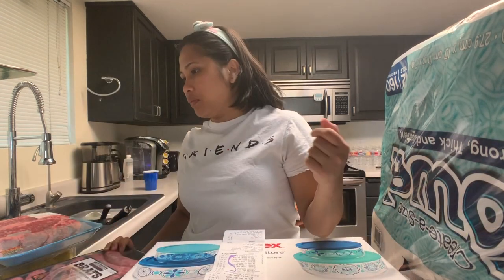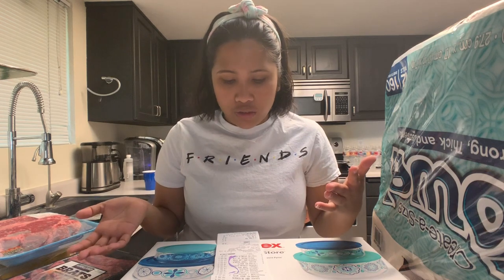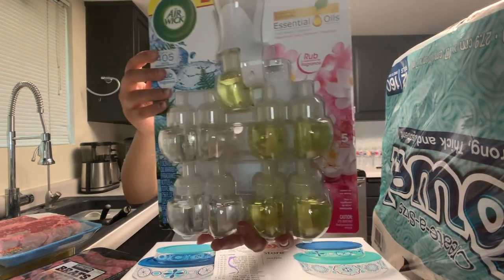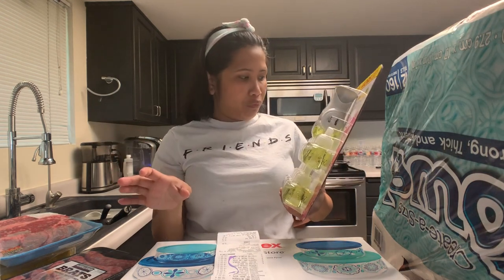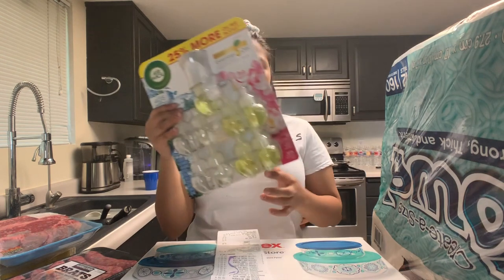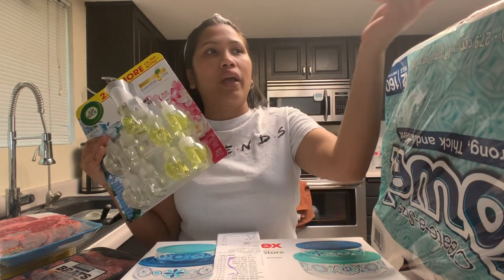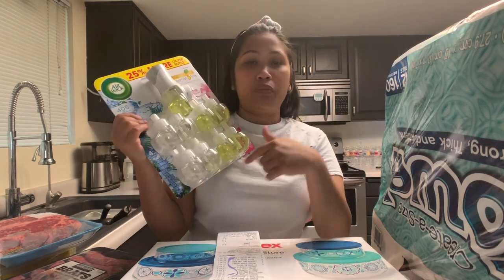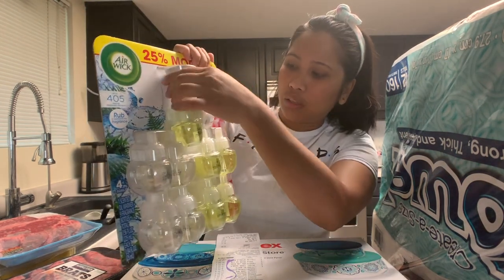Ayan ang aming nabiling mga pagkain sa Costco. And now let's move on sa mga cleaning supplies. Una, itong Air Wick — para ito dun sa pangbango ng fragrance sa bahay. I-sasaksak mo siya dun sa socket tapos babango na yung buong bahay. Usually nilalagyan ko yung living room, yung office ni Chad, yung hallway, yung bathroom namin, minsan yung bedroom.